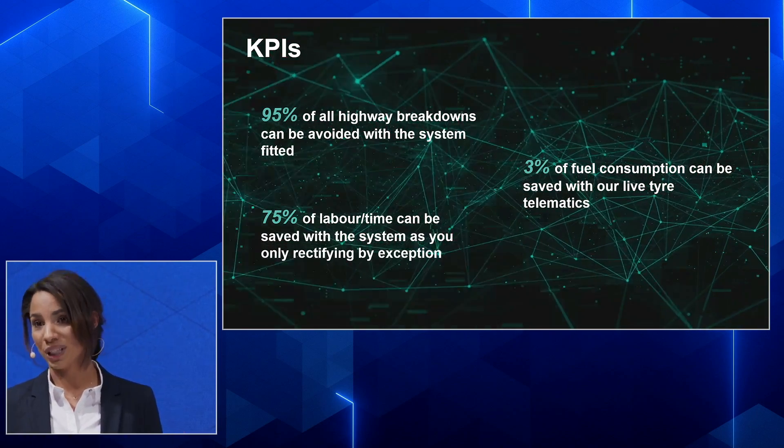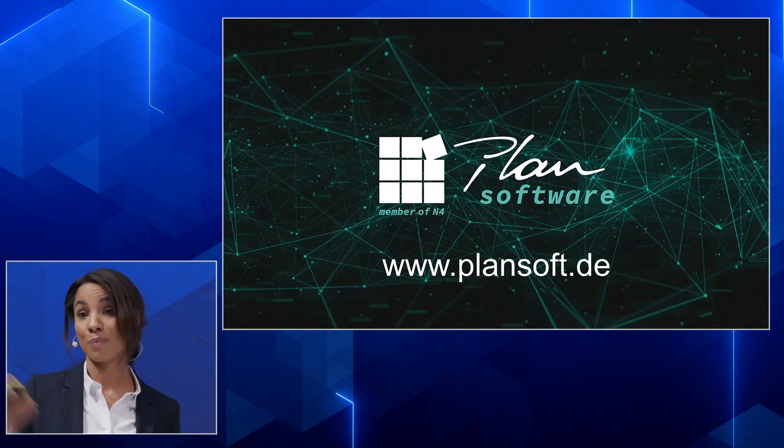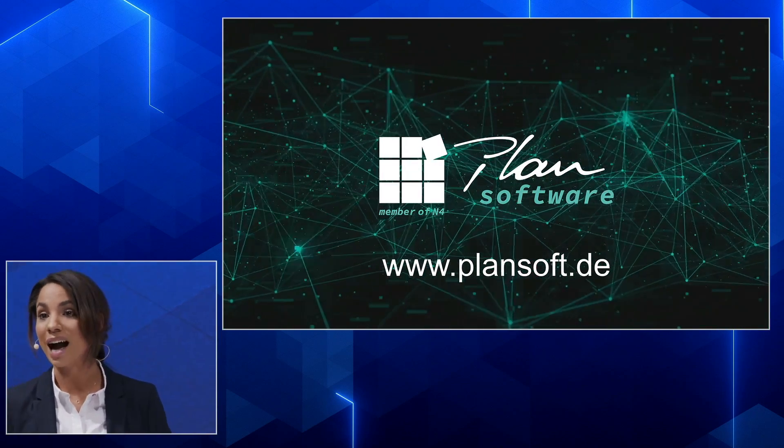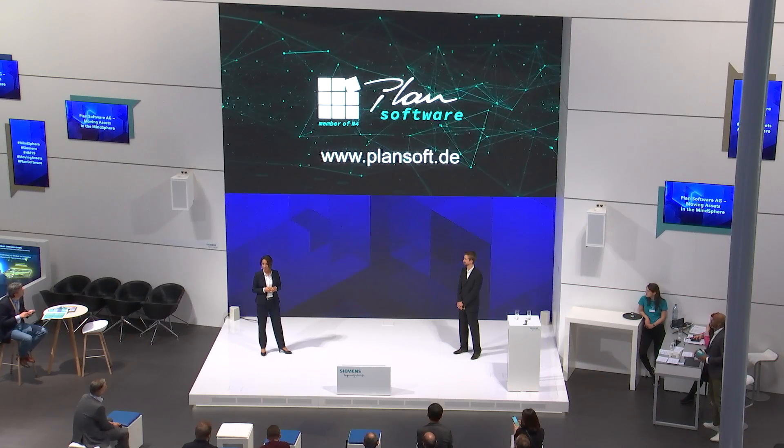I think that was a brief overview, and I'd like to invite you to come to our booth here in the MindSphere Lounge to get more insights and see the system in action. Thank you.